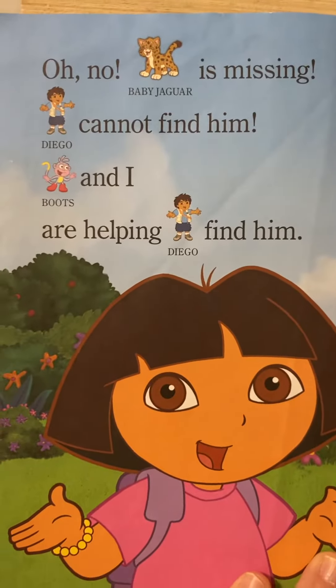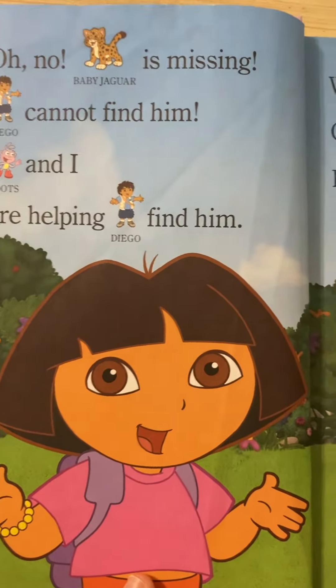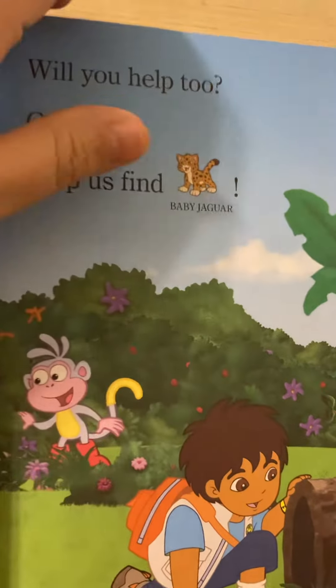Oh no, baby Jaguar is missing. Diego can't find him. Boots and I are helping Diego find him. Can you help too? Great. Can you help us find baby Jaguar?